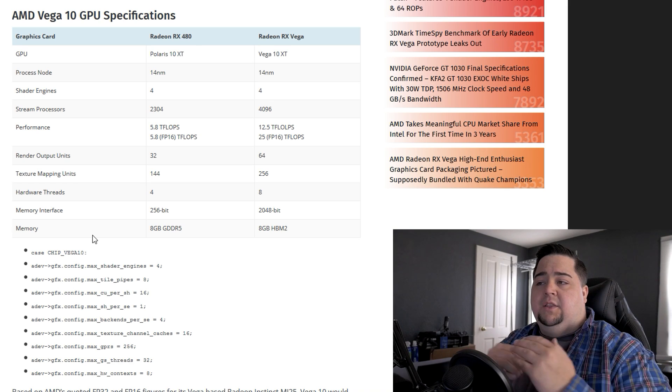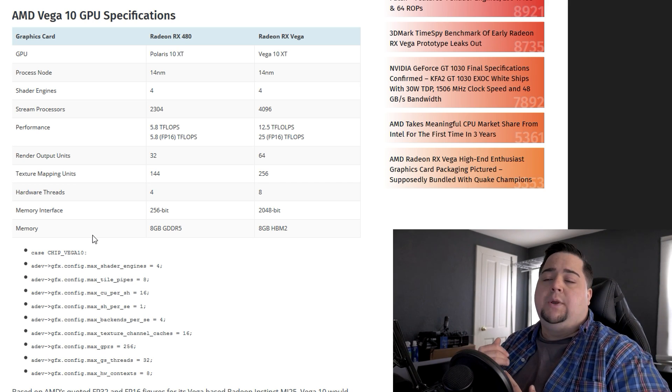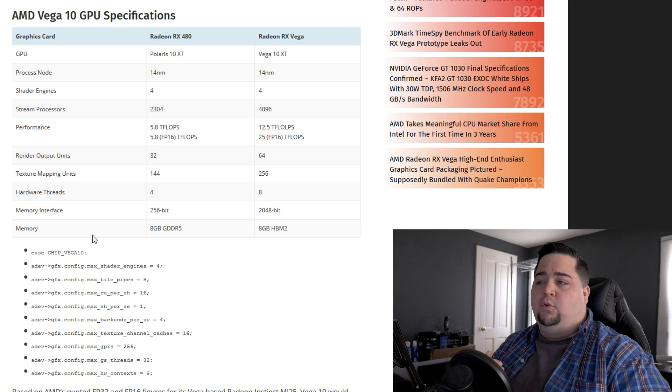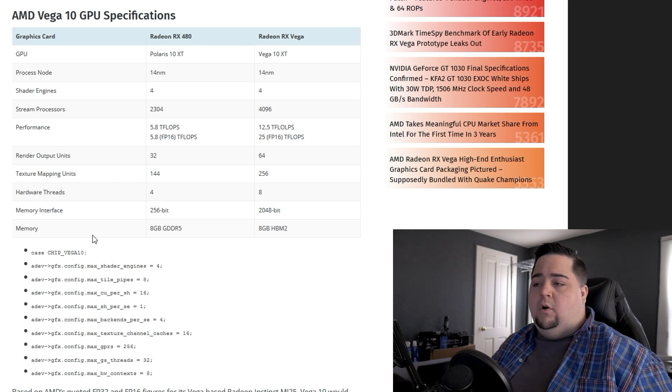We can see both are on the 14 nanometer architecture with four shader engines, but that is where the similarities end. It has 4,096 stream processors versus the 2,304 of the RX 480, and 12.5 teraflops of performance versus 5.8 teraflops on the RX 480. We're also expecting 64 ROPs — exactly double the 32 on the RX 480 — and 256 TMUs versus 144 on the RX 480, plus four more hardware threads.